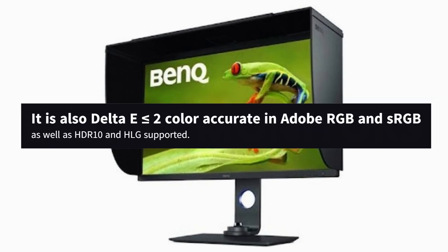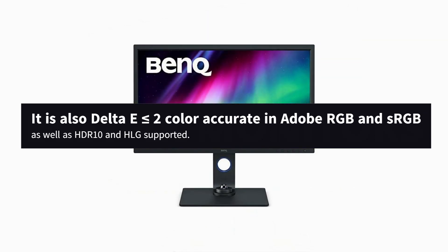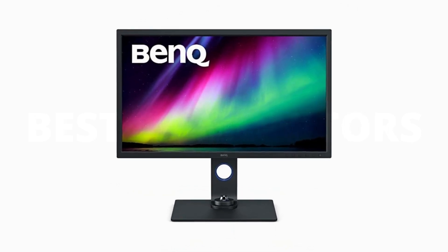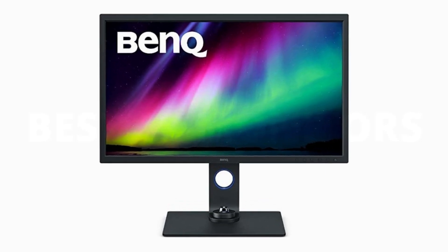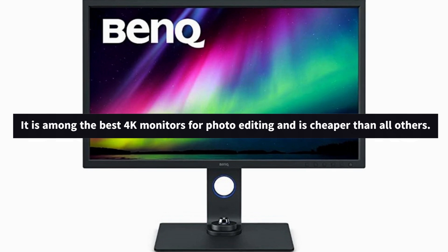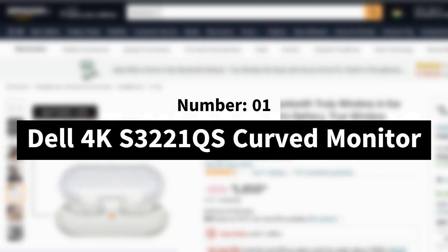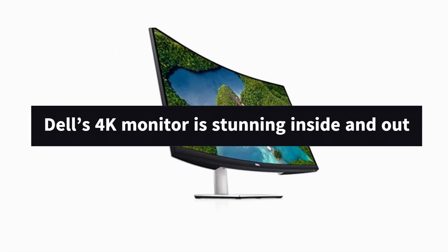That's on top of all the other features, like Delta E less than or equal to 2 color accuracy in Adobe RGB and sRGB, as well as HDR10 and HLG support. The SW321C also has all the key elements for ensuring your prints look like the image you're seeing on screen. This is among the best 4K monitors for photo editing you'll find, and the best part is you're getting it for cheaper than all others.